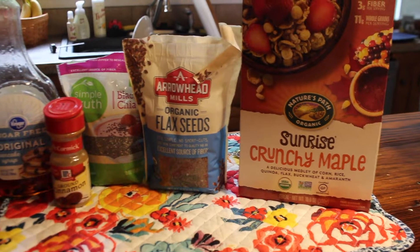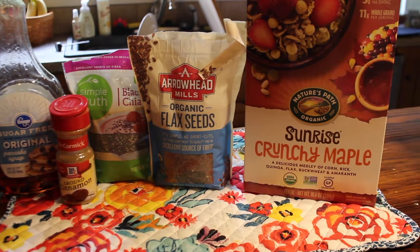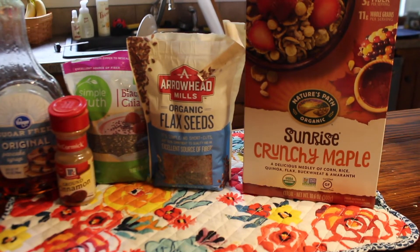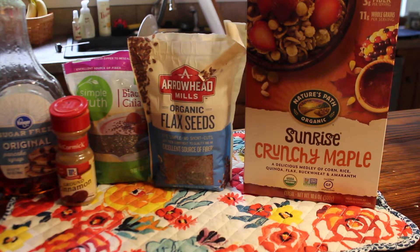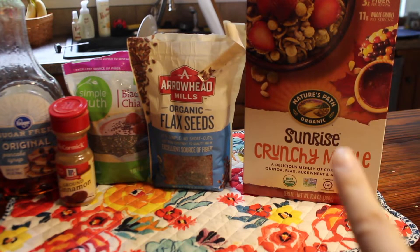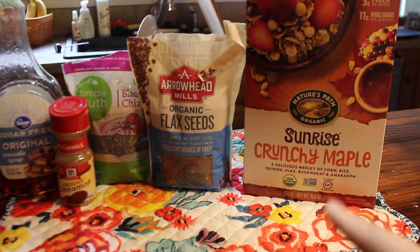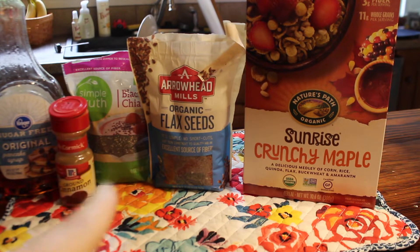All right, so these are the other items I'm gonna put in my oatmeal along with those apples. I have some sunrise maple cereal that I'm gonna put like maybe half a cup in, just to add a really good crunch to the oatmeal because I like having a little crunch to it. I'm also gonna add a little bit of flax seeds and a little bit of chia seeds.